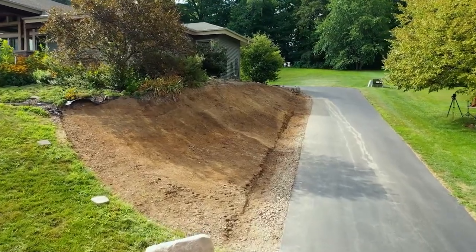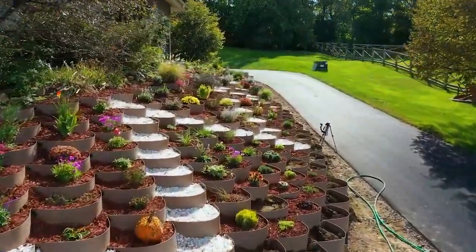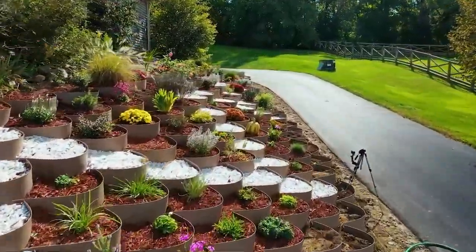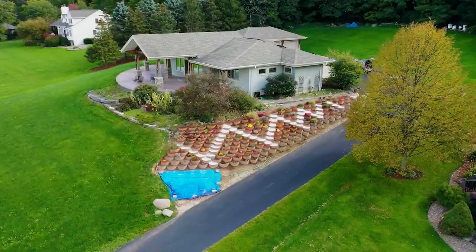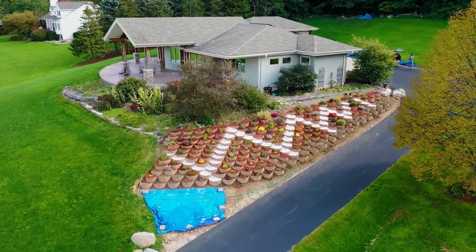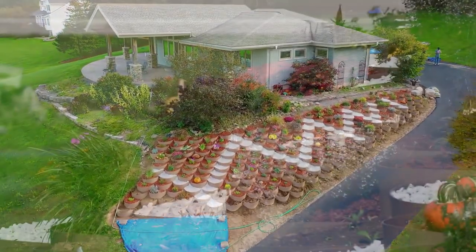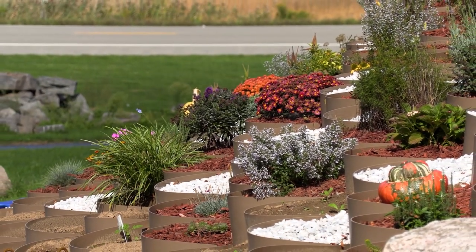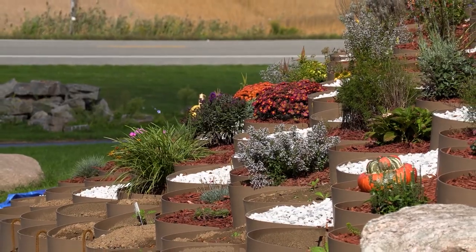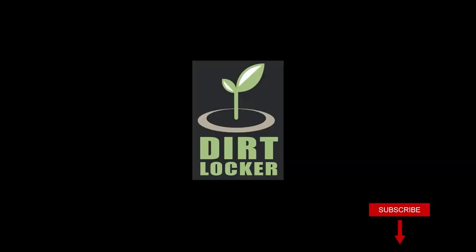The Dirt Locker terracing system allowed Carl and Mary to affordably replace their failed retaining wall and transform their problem hillside into the garden they both envisioned. With more planting space and safer access to their plants, Carl and Mary can now tend to their thriving ecosystem that supports their bee colony and other pollinators. Thank you to Carl and Mary for doing this video with us and thank you for watching. Please subscribe to our channel so you can get updates on this and other Dirt Locker projects.